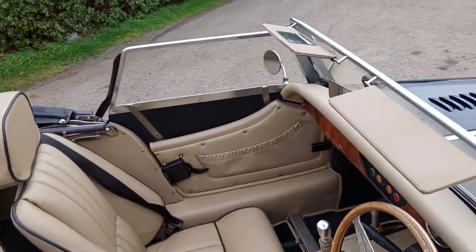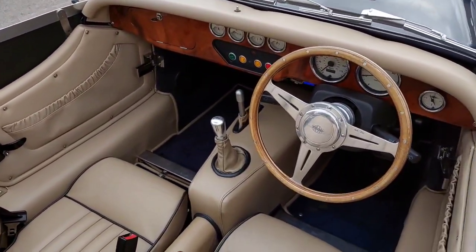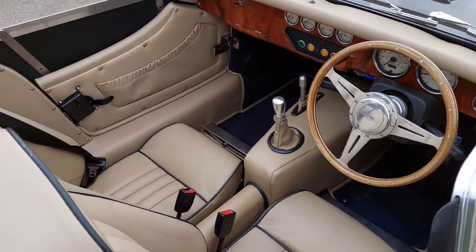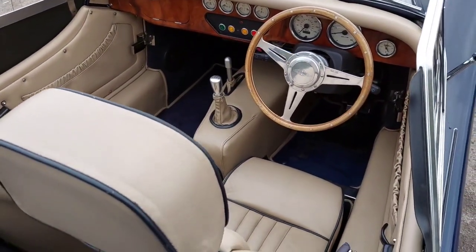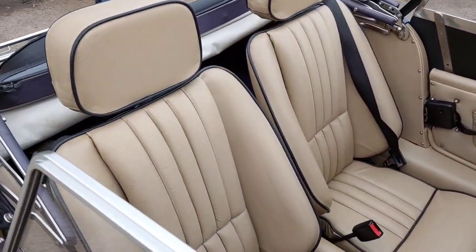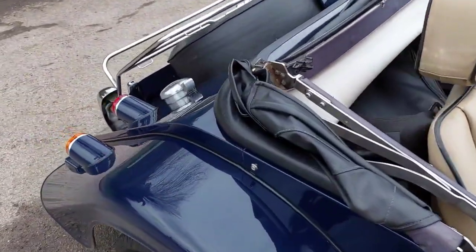Passenger vanity mirror as well, walnut dashboard, Moto-Lita steering wheel, door check straps, rocker covers, elasticated door pockets, clock, fold-and-reclining sport seats which would have been optional at the time, with piping on the headrest and around the seats.